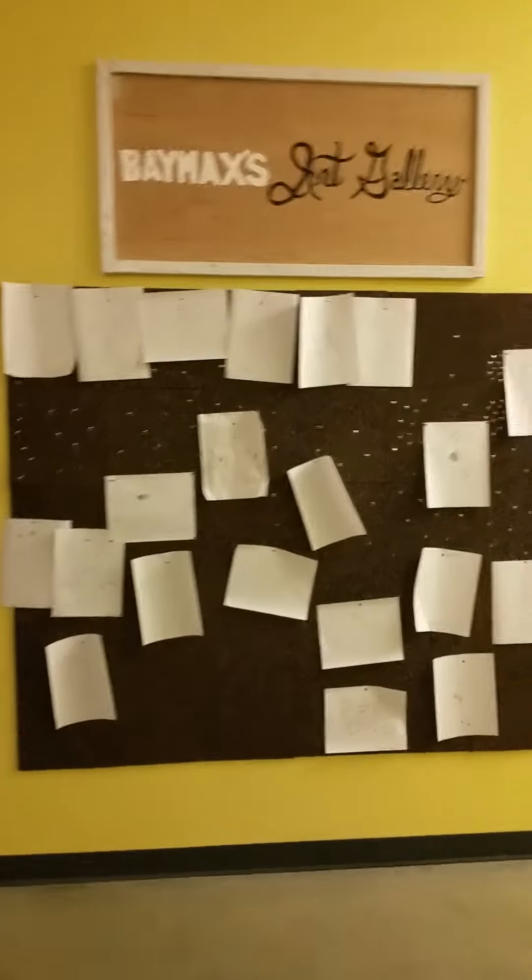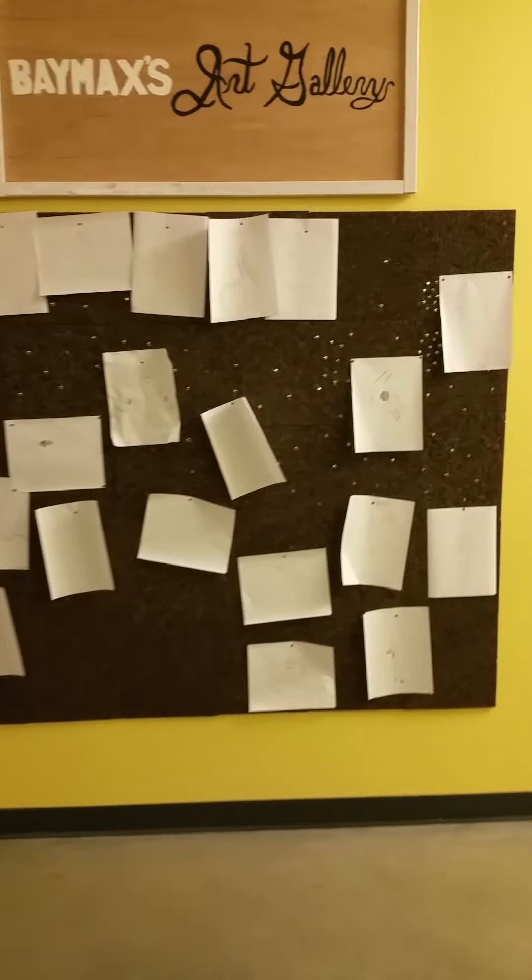Here we have Hero's Sketching Station where kids can actually draw their own pictures and their own creations, and then they can show them off to their parents as they come into Baymax's art gallery right over here.